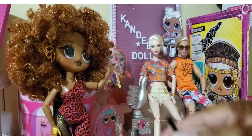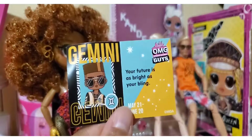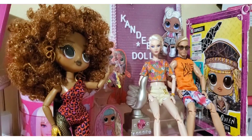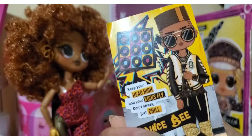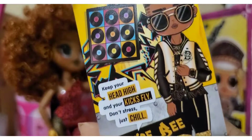Here is this clip — because I guess they come with two clips. I think I had another one and it might have fallen. Since he's a boy, it would have a bigger clip. Here is his little magazine. He is a Gemini. 'Your future is as bright as your bling.' So that's cute. And then a little paper thingy with his name and whatever — 'Keep your head high, and your kicks fly. Don't stress. Just chill. Prince B.' He looks like he's a cool dude.